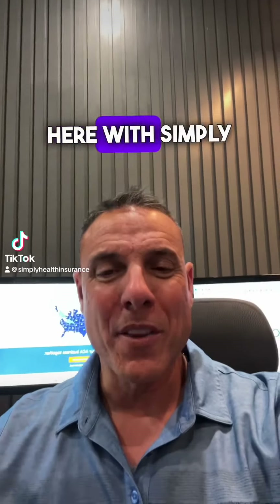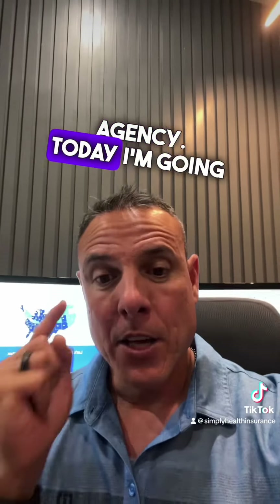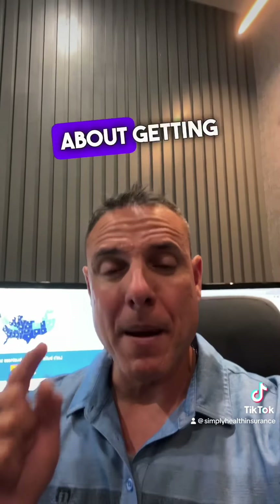Hey guys, Luis Moeno here with Simply Health Insurance Agency. Today I'm going to give you some information about getting certified to sell ACA.